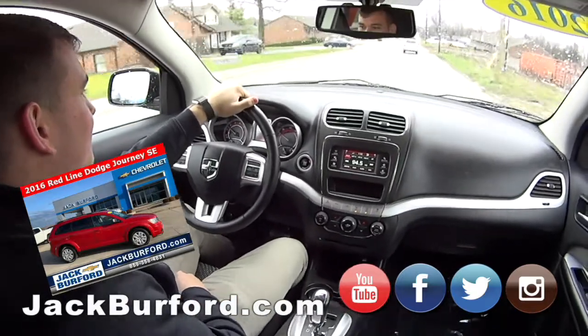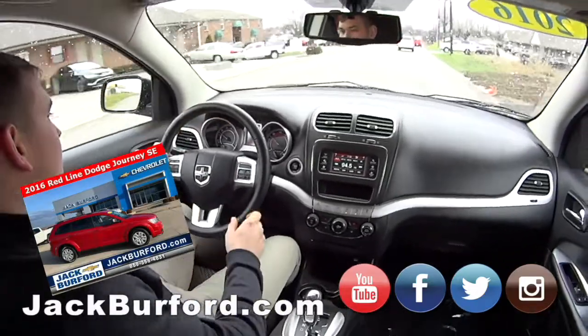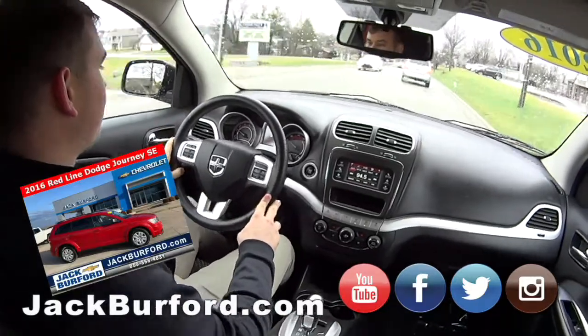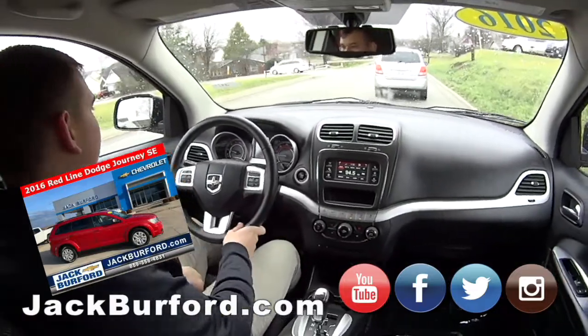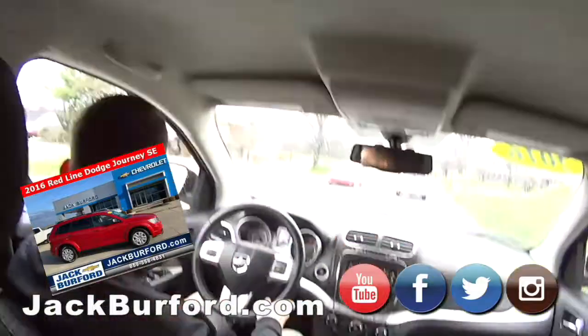I'm thinking JJ loves this one — I think his sister drives one every day back and forth to Lexington. He said these are good vehicles. We're at 54,661 miles, which is not bad at all. I'm not 100% sure on what Dodge's warranty is, but it may still have some factory warranty left.